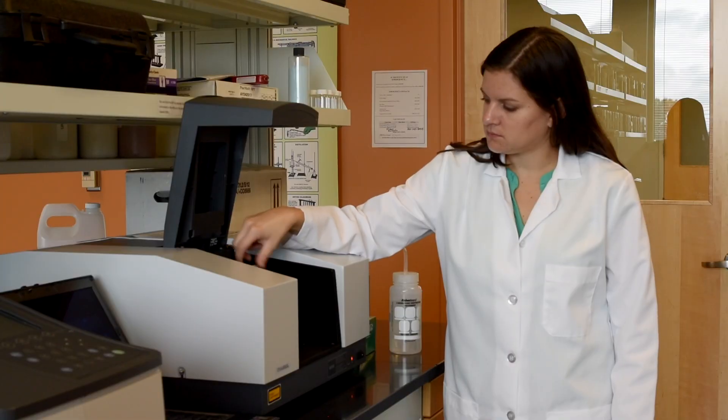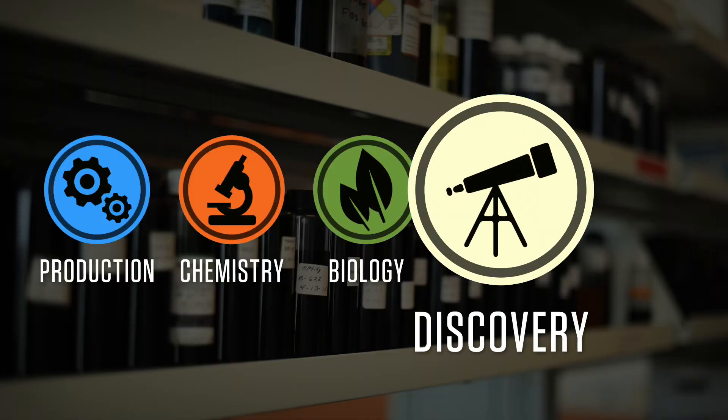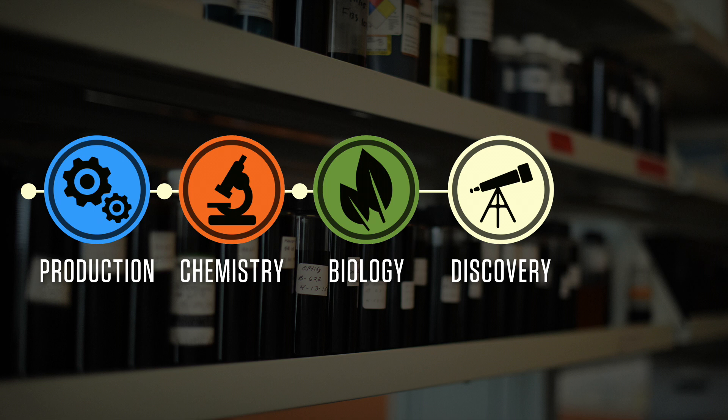In the process of understanding the chemistry and how it affects biology, we were also able to identify new applications, new technologies, and new ways to produce our product which will enhance the quality. We've been able to take those discoveries and feed them back into the production loop to ensure they get incorporated into future generations of our product.